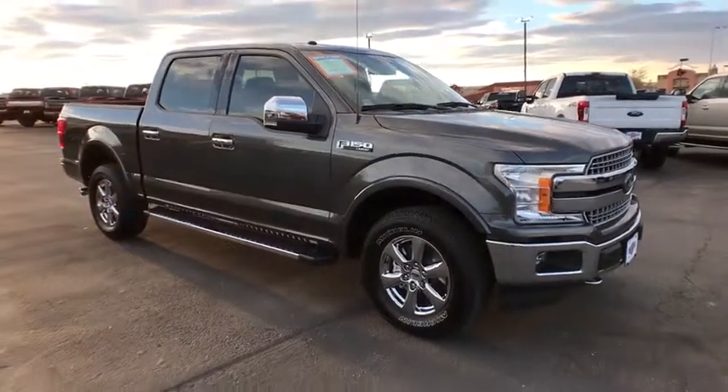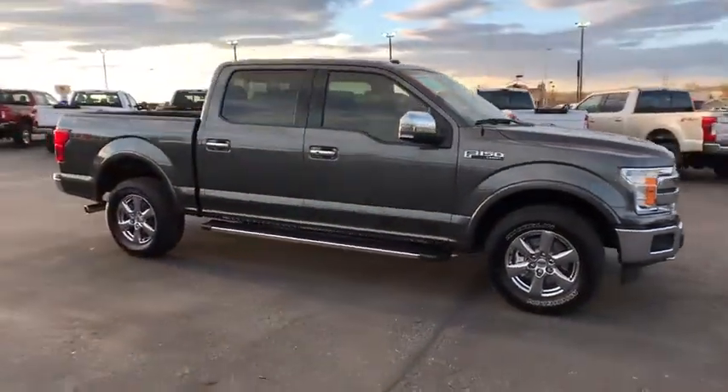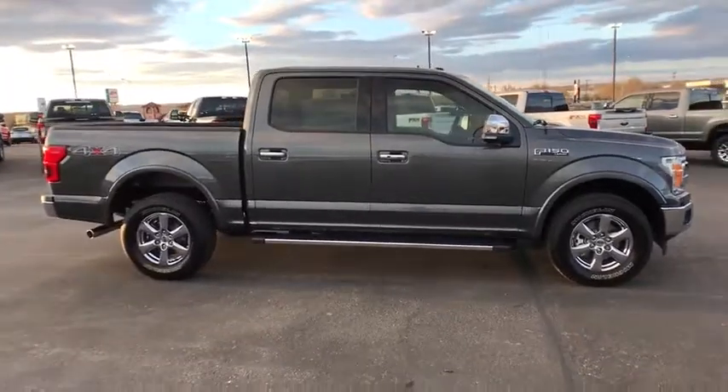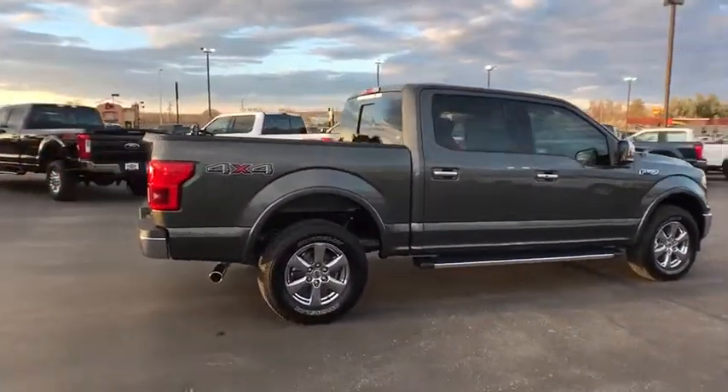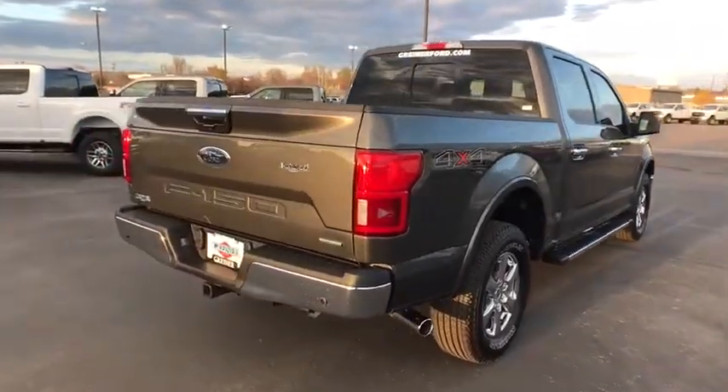The 2018 Ford F-150. A Ford F-150 knows how to handle any situation. It's built to follow orders. No whining. This isn't just a vehicle, it's an experience.